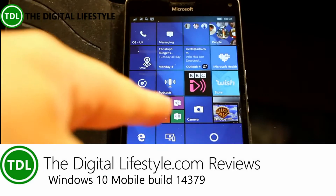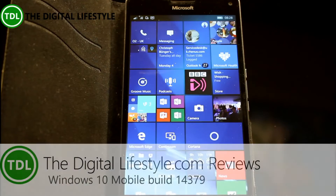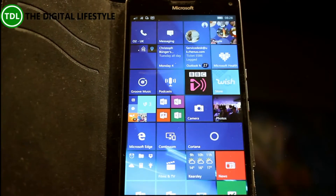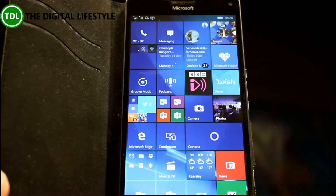Welcome to a video from thedigitalife.com. We have a new Windows 10 build to look at — this is build 14379 for mobile. You can go right back to the very first Windows 10 preview videos on our YouTube channel, where I've got very early builds that were released. So, what's changed on this one?